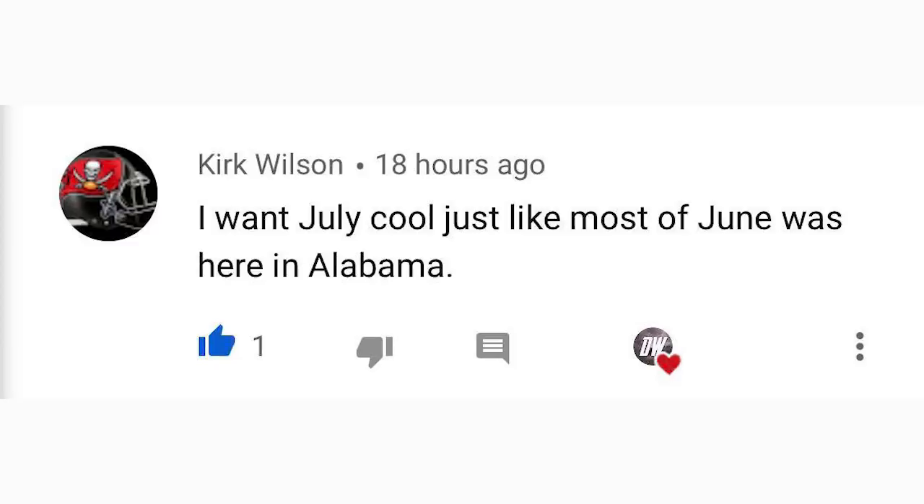For today's comment of the day, I asked how you want July to be compared to June. Kirk Wilson said he wants July cool, just like most of June was in Alabama. If I lived in Alabama I'd probably feel the same way — it sounds like it's been quite pleasant throughout June in the deep south and southeast, and I hope it stays that way in July. Thanks so much for watching, be sure to share it with your friends, family, and social media, and I'll see you in the next video.